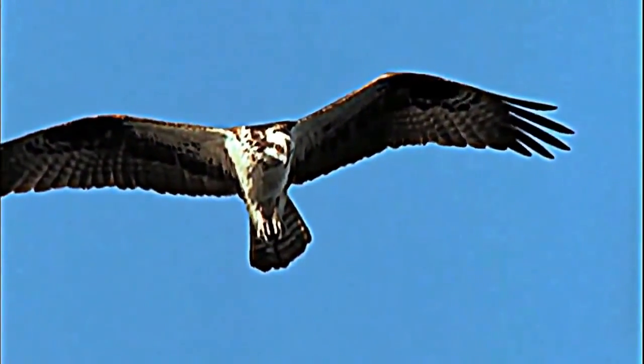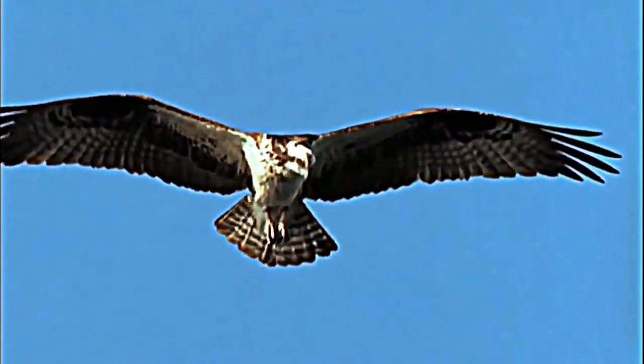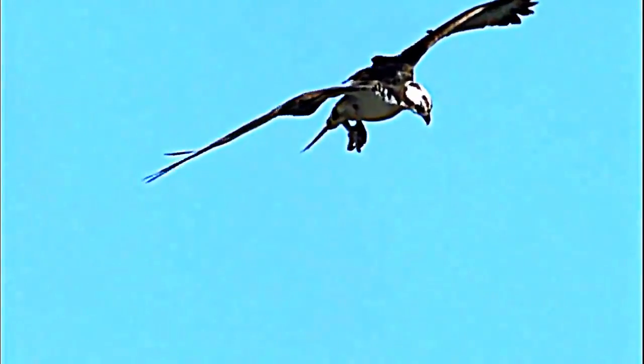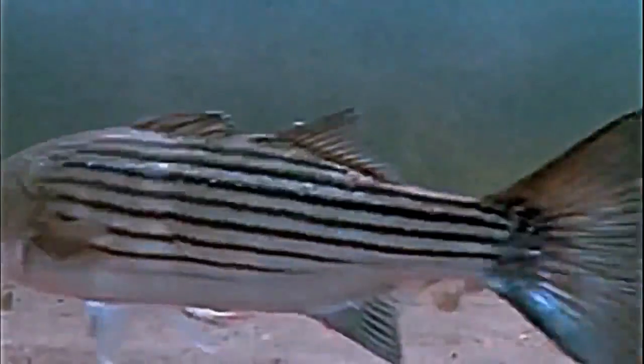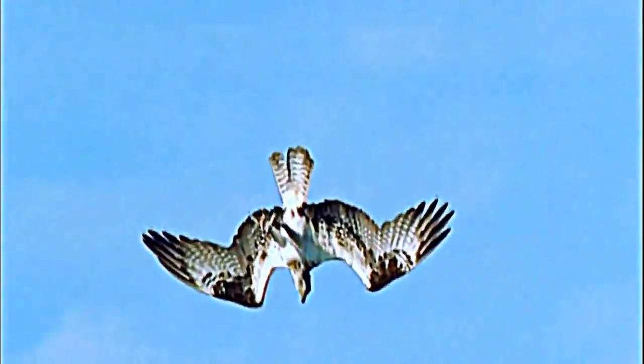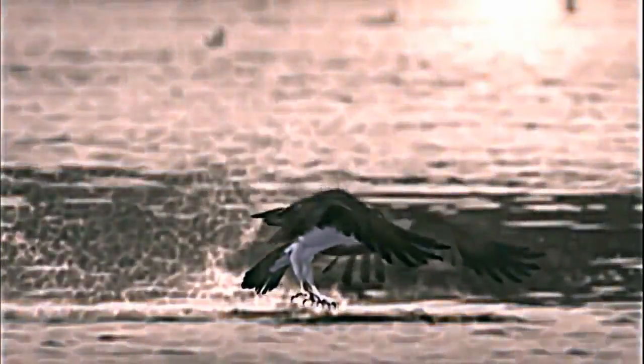But osprey are best known for their watery plunge. As it catches sight of a fish, there's a momentary hover, and their focus can adjust for the refraction effects of the water. The dive is nearly vertical. Just before hitting the water, its legs are thrown forward, thrusting talon-tipped feet through the water. With a diet that's 99% fish, they've become well-suited to getting wet — their wings are the most waterproof of any raptor.